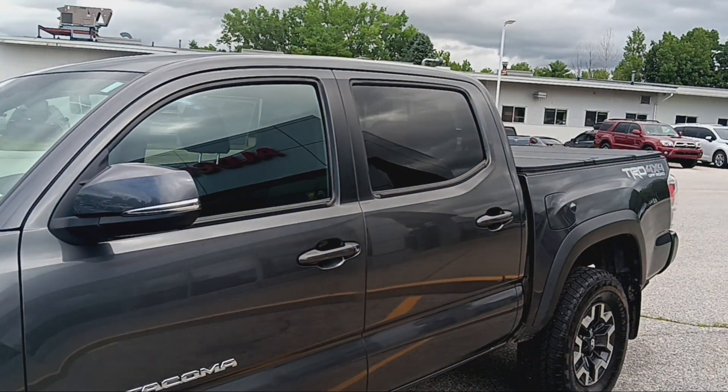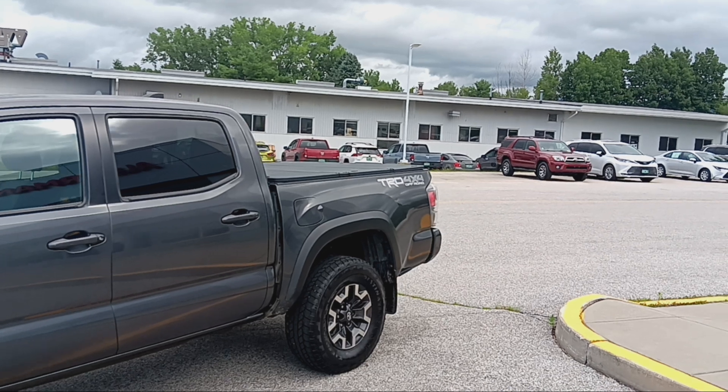We've got tinted back windows, and an awesome little tonneau cover on the back of the bed as well.